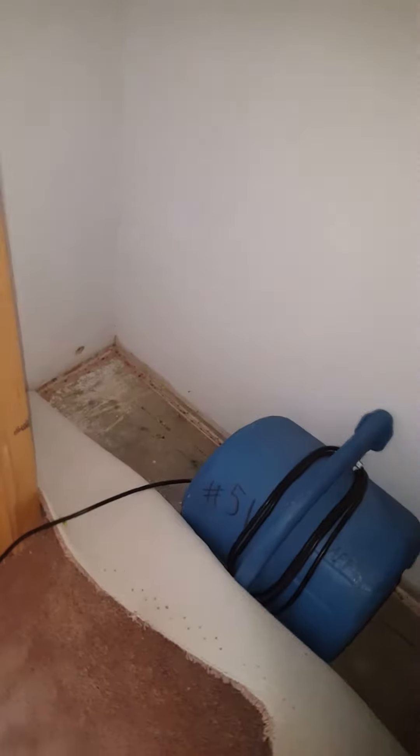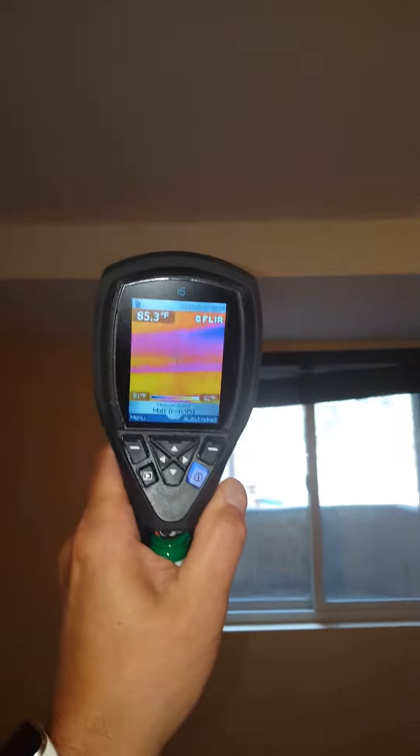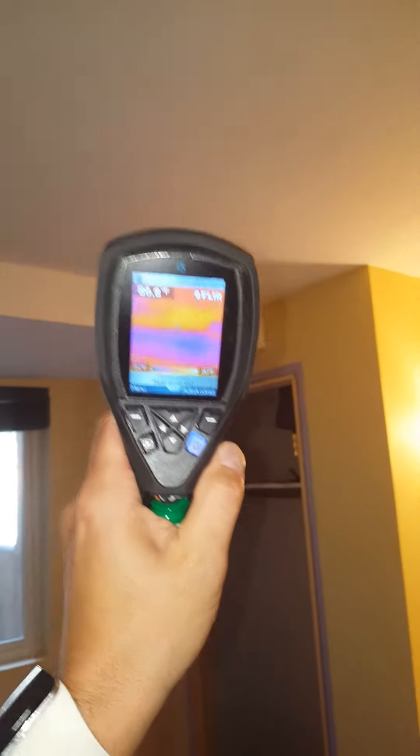Here in the bathroom, in the closet — as you can see here, you can kind of see the moisture on the ceiling still with the infrared camera.